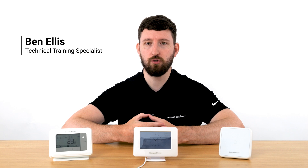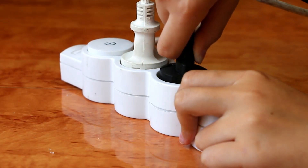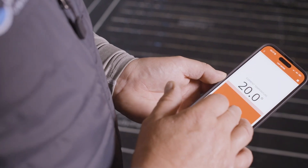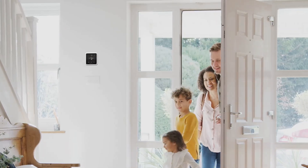Hi, I'm Ben from Resideo. I'm going to give you a few tools to help you choose the best thermostat for your customer's home. When choosing a thermostat, it's important to consider their energy consumption,